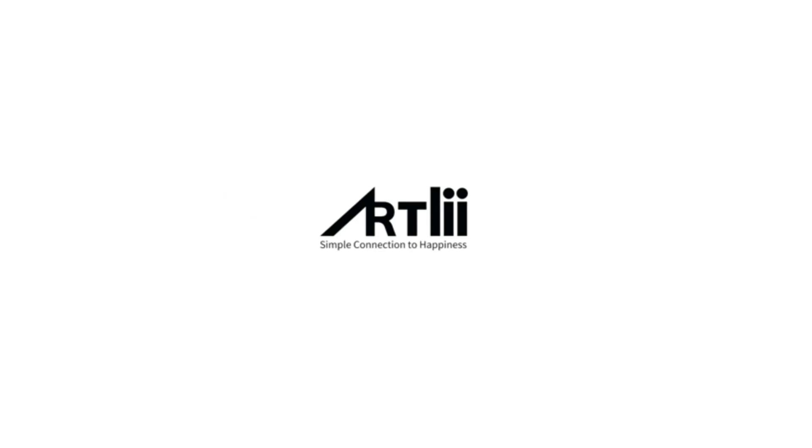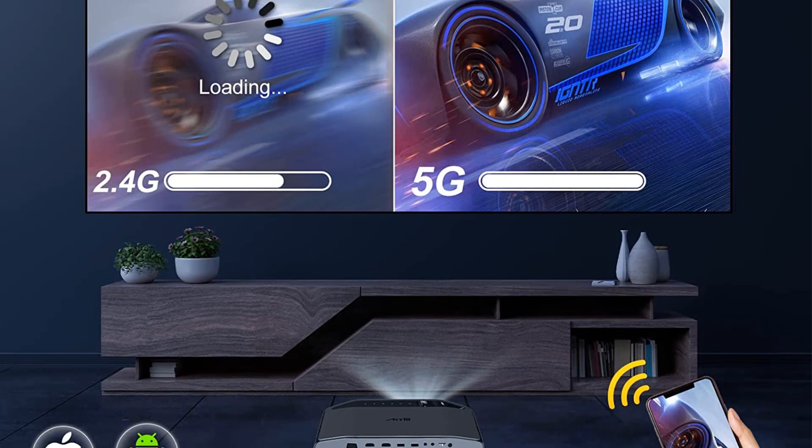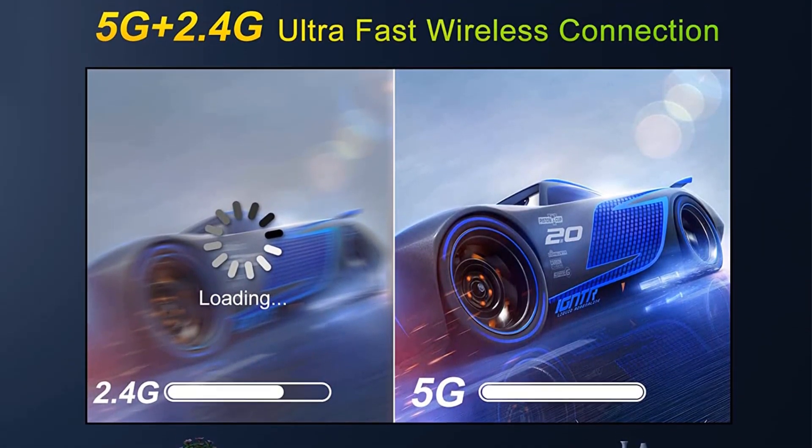You won't see any rainbow artifacts on the screen. The projector's lamp life is pretty good, and it offers projection sizes from 44 to 250 inches from 5 to 27 feet.